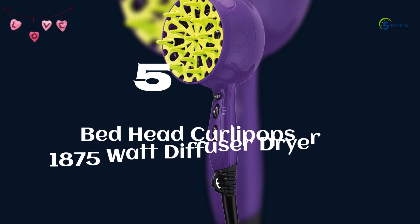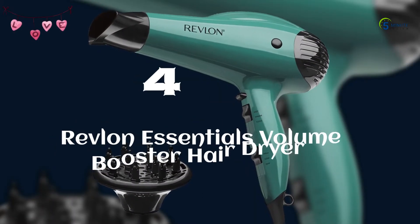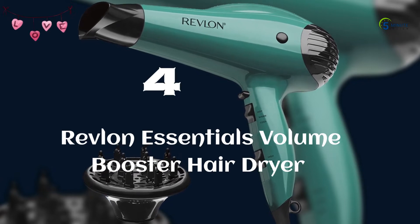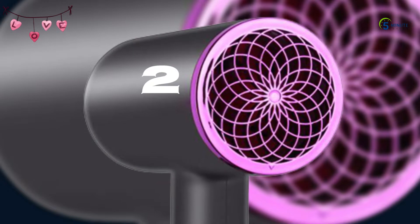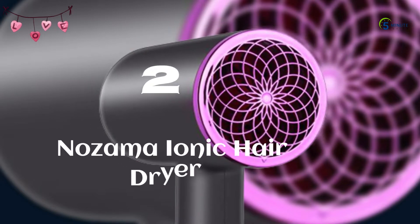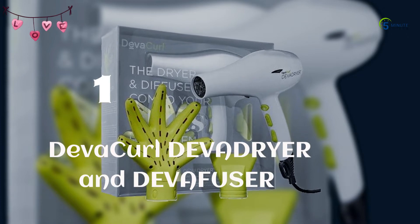Number 5: Bedhead Curlapops 1875 Watt Diffuser Dryer. Number 4: Revlon Essentials Volume Booster Hair Dryer. Number 3: Remington Impact Resistant Hair Dryer. Number 2: Nozama Ionic Hair Dryer. Number 1: DevaCurl DevaDryer and DevaFuser.